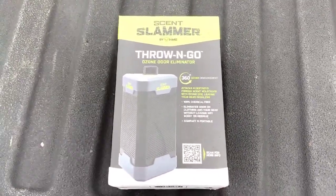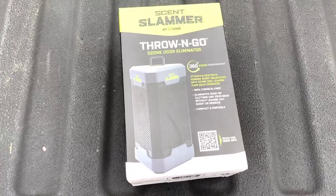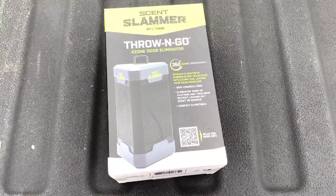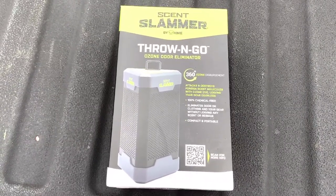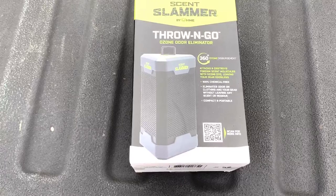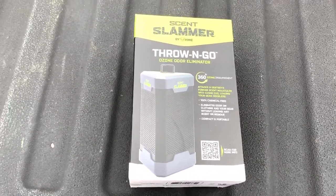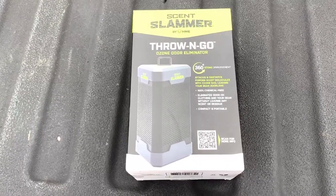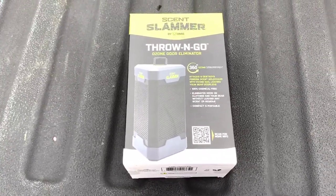Hey guys, Matt here. I want to do a quick product review on a new item I just got today - I've already used it. The product is by Scent Slimmer, it's called Throw and Go Ozone Odor Eliminator. It provides 360-degree ozone disbursement, attacks and destroys foreign scent molecules with ozone, leaving your gear odorless, 100% chemical-free. It eliminates odor on clothing and gear without leaving any scent or residue - compact and portable.